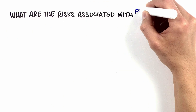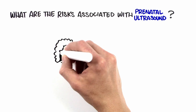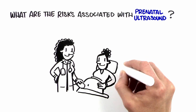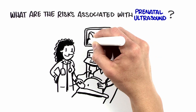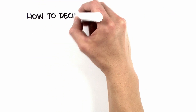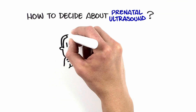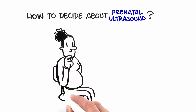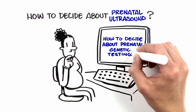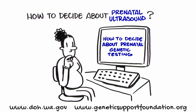Currently, there is no evidence that ultrasound, when used appropriately, is harmful to a developing baby. However, ultrasound should be done only for medical reasons by qualified healthcare providers. Decisions about ultrasound in your pregnancy should be made in consultation with your healthcare provider. See our video, How to Decide About Prenatal Genetic Testing, as you consider your testing options.